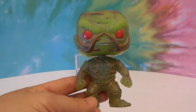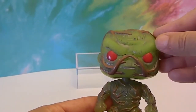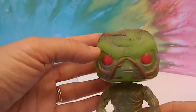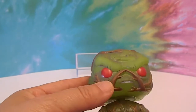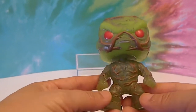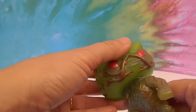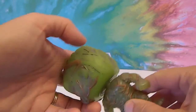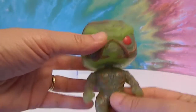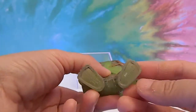There's our Swamp Thing, complete with red eyes. Look at these eyebrows that are just protruding here — they're greenish in color. He's got all these tree vines all over his face and all over his body. His arms do not move, but his head does turn all the way around. Whoa! He doesn't have a face on that side.